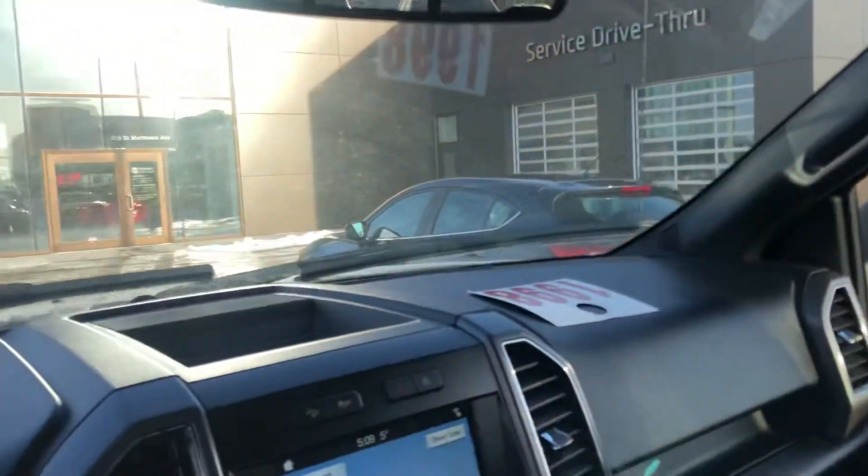It's a beautiful truck. Come to Spruce Grove Hyundai and have a look at this one.